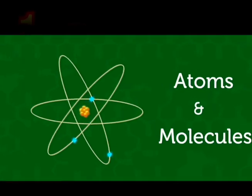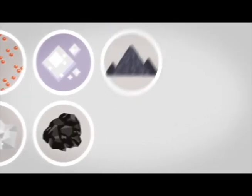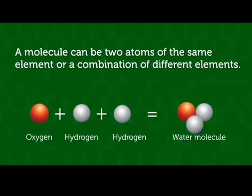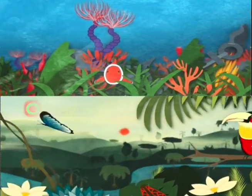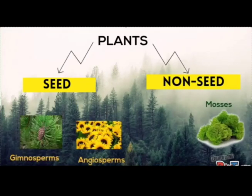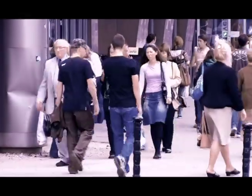Everything on Earth is made of atoms. Actually, everything we see is only made of less than 100 different types of atoms. Atoms combine together to make new chemicals called compounds. Living things are mostly made of these atoms. That includes plants, animals, and us.